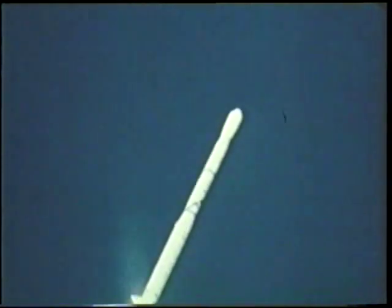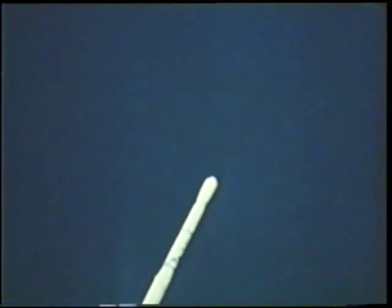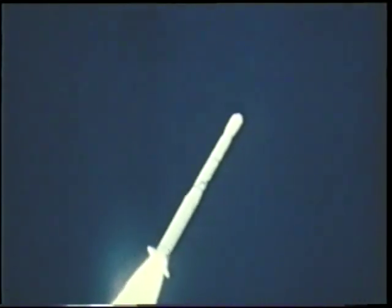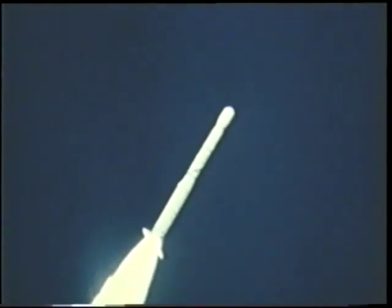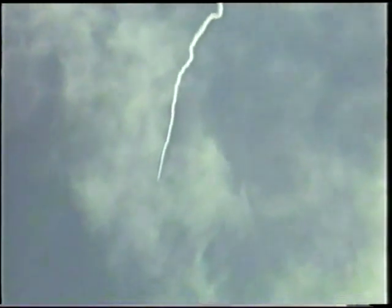The San Marco Equatorial Mobile Range is located in Nguana Bay, formerly Formosa Bay, of the Indian Ocean off the east coast of Kenya, Africa. The range was conceived by the Italian Centro Ricerche Aerospatiale and developed under a cooperative project with the United States National Aeronautics and Space Administration. The objective was to establish a seaborne launch facility utilizing the NASA Scout launch vehicle to place satellites in orbits above the equator.